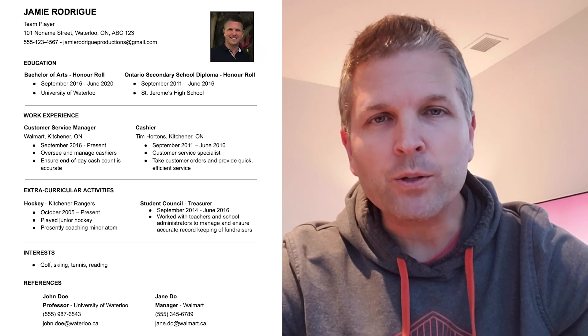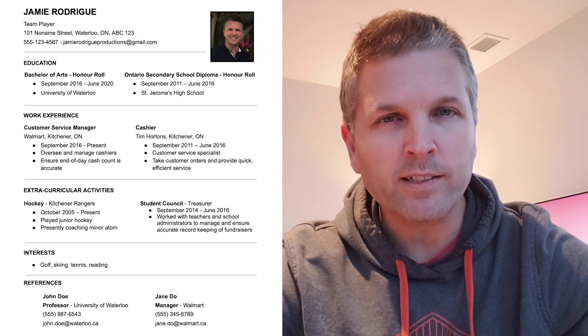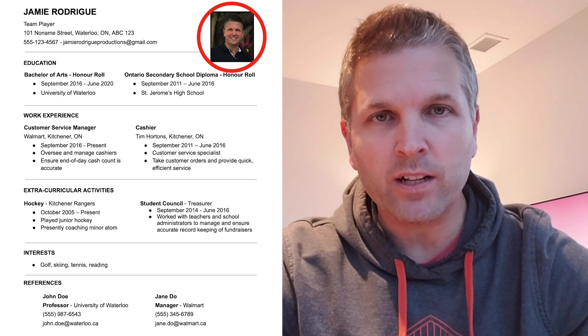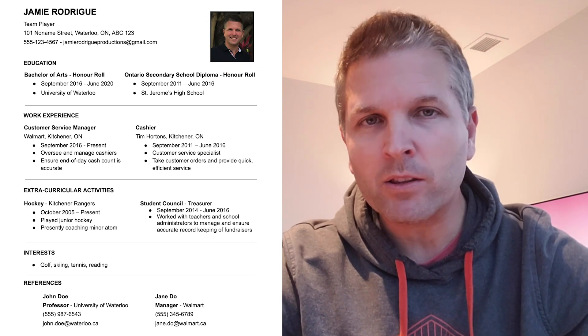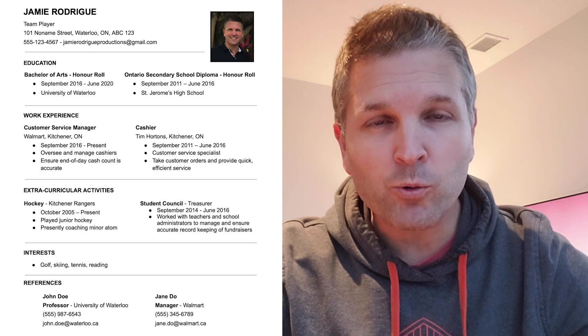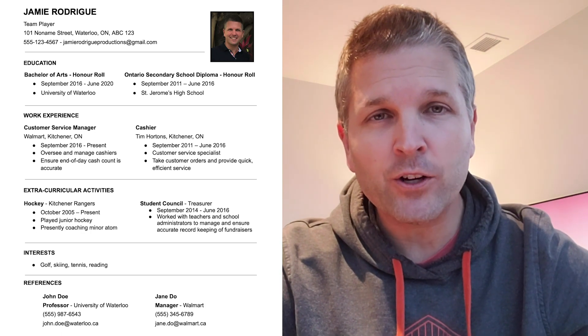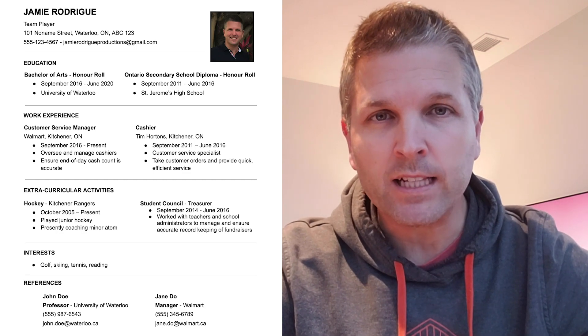In this example you can see all those details that I just talked about, and in the right corner you can see a photo that I've included of myself. A couple of things about the photo: it shouldn't take up a lot of room and it should be a headshot. It doesn't have to be a professional photo, but make sure your face is clearly visible.